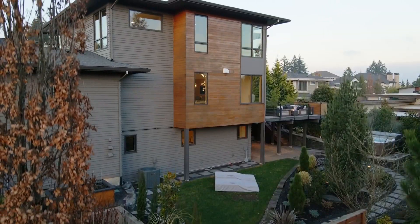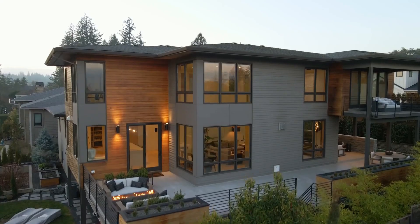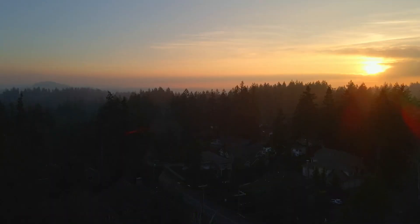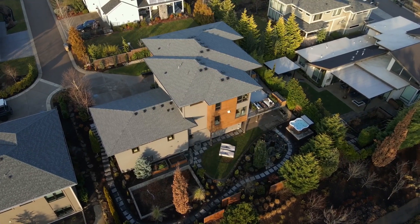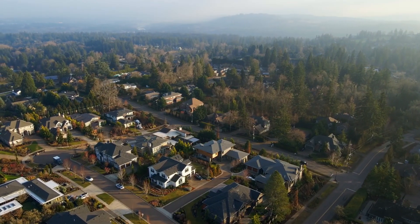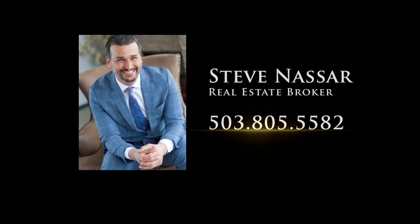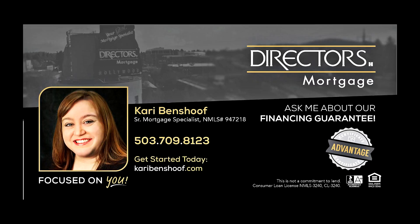A remarkable property offering the ultimate in style, comfort, and state-of-the-art convenience. You'll find it here at 1956 Highlands Loop, and it's ready for you to call home. To schedule your personal tour, please contact Steve Nassar at 503-805-5582. For financing options, please contact Carrie Benshoff with Director's Mortgage.